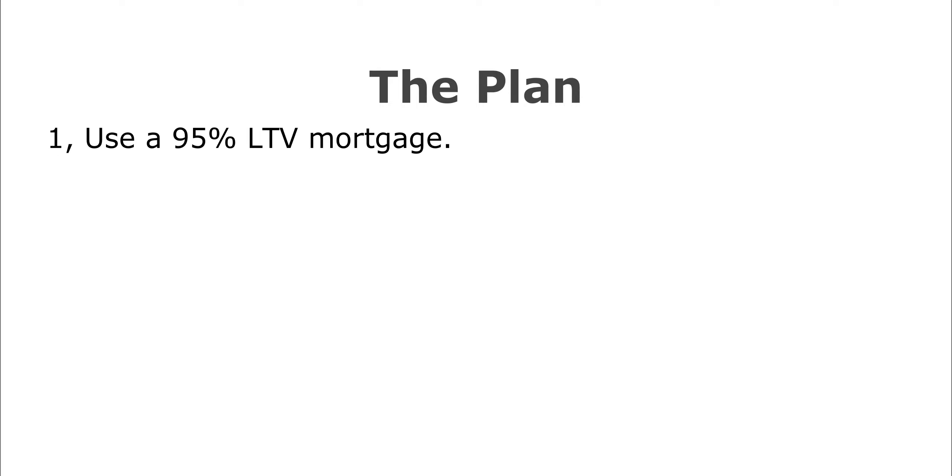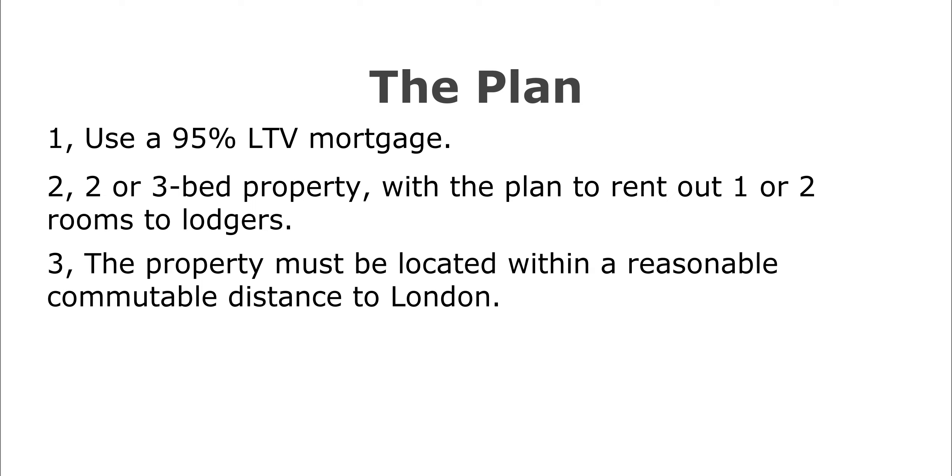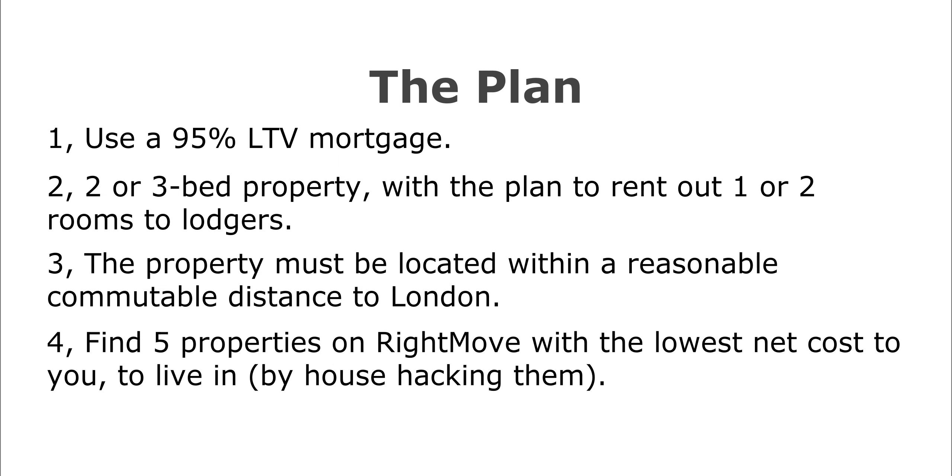The plan: number one, buy a property using a 95% loan-to-value mortgage. Number two, the property must be a two or three bed so you can live in one room and let out the others — so you'll have one or two tenants. Number three, the property must be within commutable distance to London — no more than one hour by train to London. We're going to list five properties with the lowest net cost to you to live in.